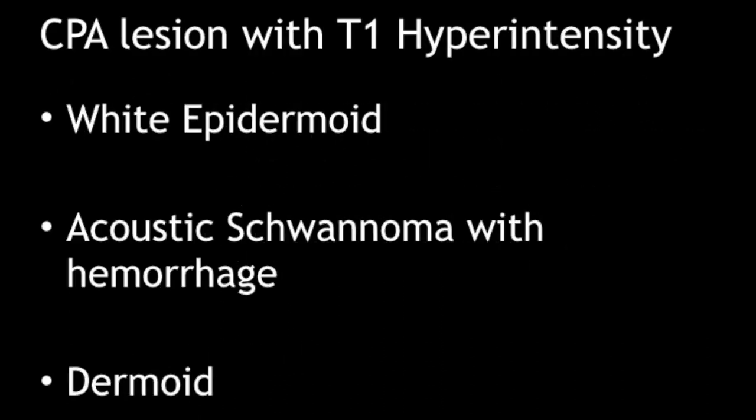There are many lesions seen in the CP-angle cistern, but few of them appear hyper-intense on T1W images. One is the white epidermoid — a type of epidermoid that appears hyper-intense on T1W images due to its contents, but these will show restricted diffusion on DW images, unlike lipomas. Acoustic schwannomas are a common CP-angle lesion, but sometimes they may have hemorrhage within them causing hyper-intensity on T1W images; however, the entire lesion will not be hyper-intense and will show heterogeneous signal on T1 and T2W images. Another possibility is a dermoid, but dermoids are usually midline and in addition to fat, they have other components also.